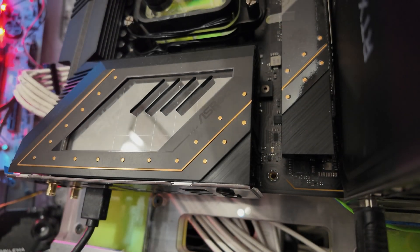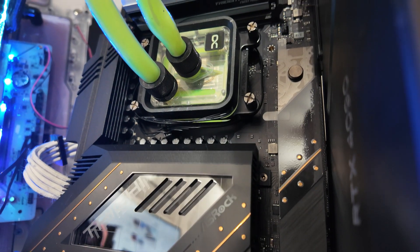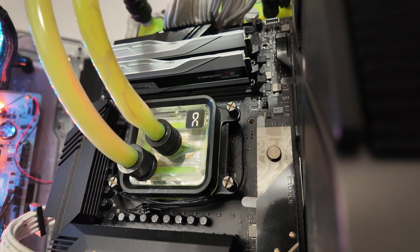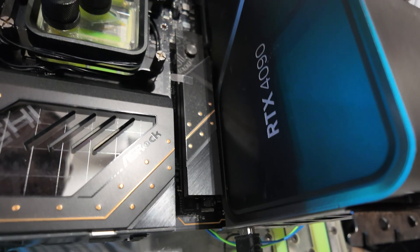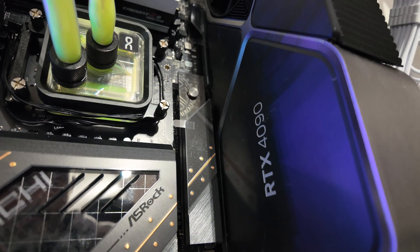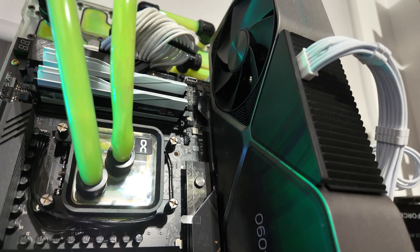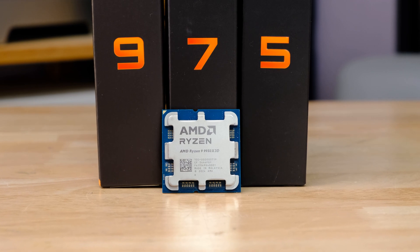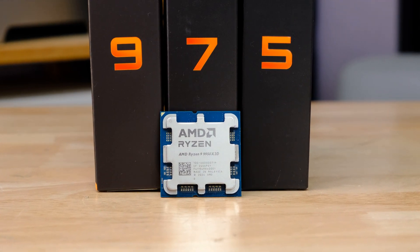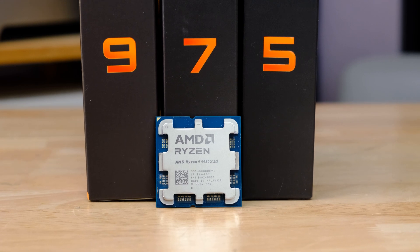First, a bit about my test system, which includes all the latest Windows 11 drivers and updates. I'm using an RTX 4090 along with 32 GB of DDR5 6000 memory. The same goes for the Intel Core i9-14900K system, but for the Core Ultra 9 285K system I used 48 GB of DDR5 8200 memory. The processor is also liquid cooled to remove any thermal bottlenecks.